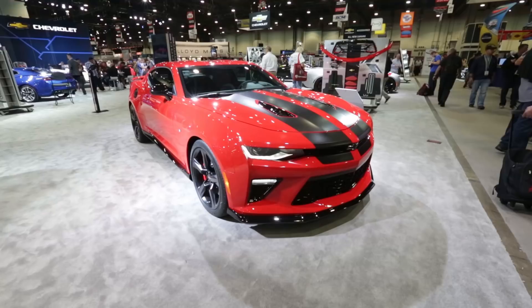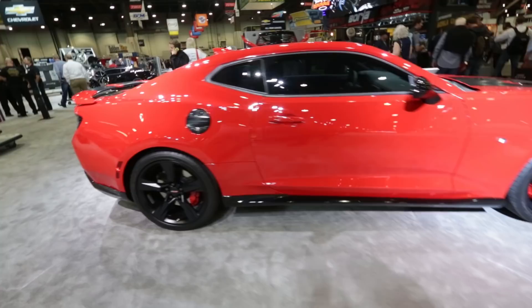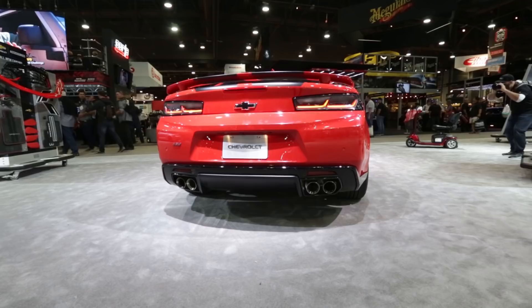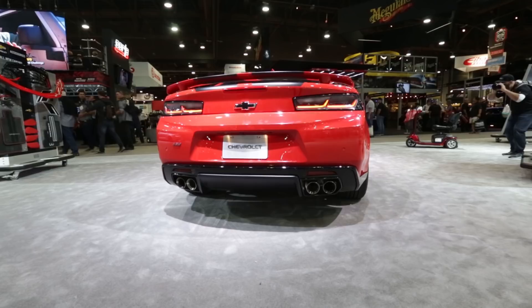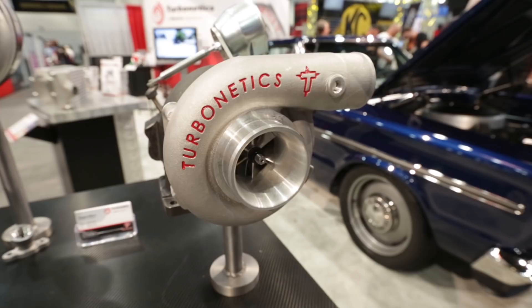And check out the new Camaro — they had a whole bunch of concepts on display and all of them look pretty promising. We recently tested this car and were really impressed by how much lighter it is and how much stiffer the chassis feels — we think it's going to be a really good performance car. Turbonetics' latest offering is their TNX series of turbochargers — dual ball bearing, compact in design, ready to make big power out of a small, lightweight package.